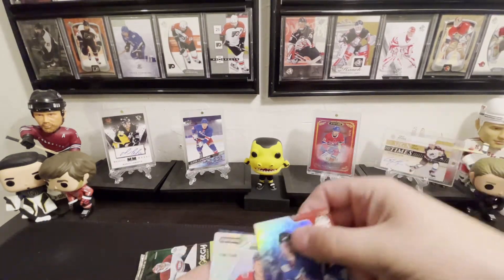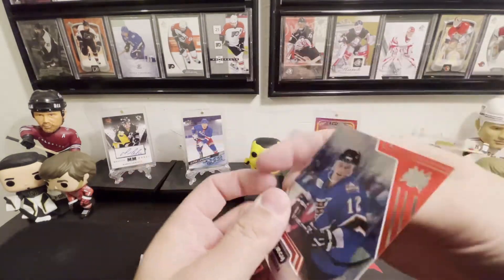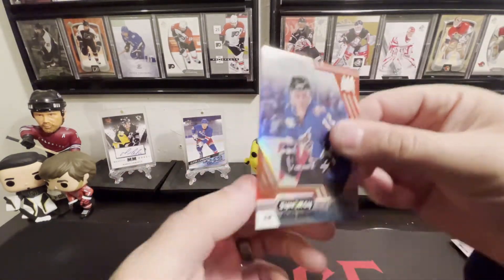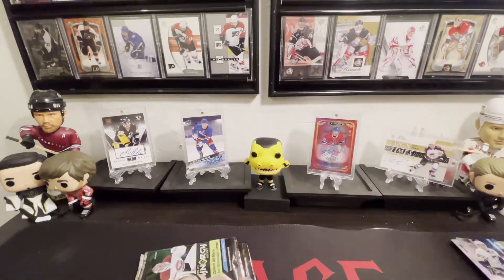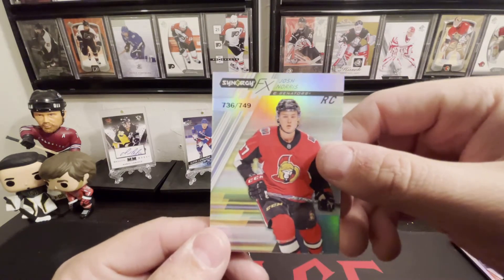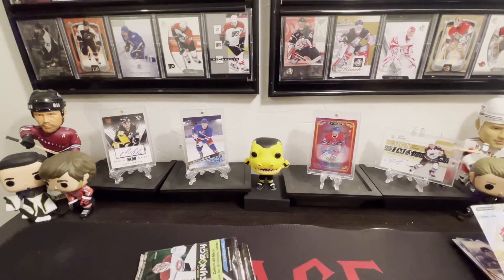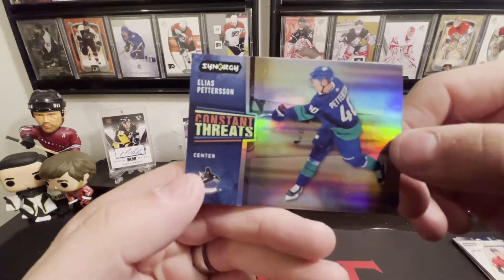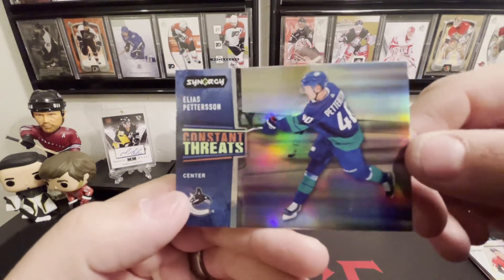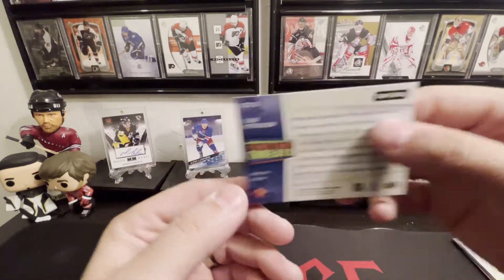Continuing on — ooh, there we go, we got a classic Peter Bondra and that's bountied, very sweet. We have a Josh Norris rookie card, 736 out of 749. And we have Constant Threats — Elias Pettersson. Very cool.